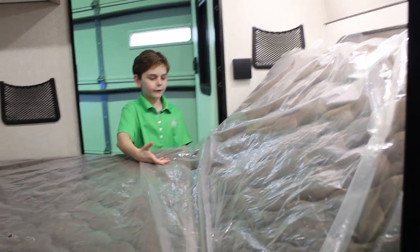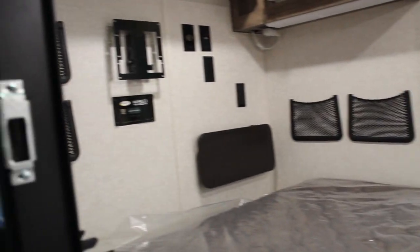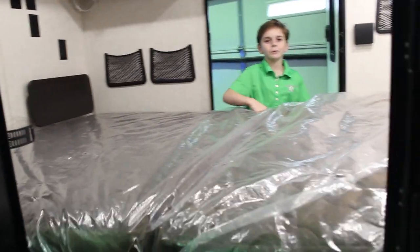At daytime, you can sit on this comfortable chair and watch TV. And at night, you can make it a comfortable bed.